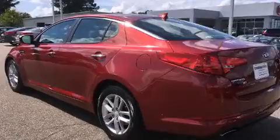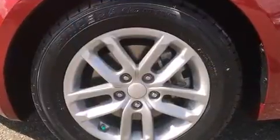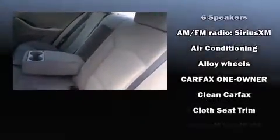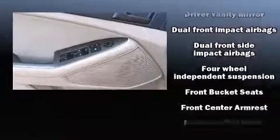Kia prioritized comfort and style by including a tachometer, a trip computer, power and heated door mirrors, remote keyless entry, and cruise control. Kia also prioritized safety and security by including dual front impact airbags, head curtain airbags, traction control, brake assist, and anti-whiplash front head restraints.